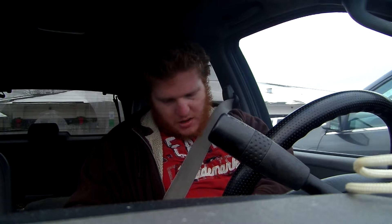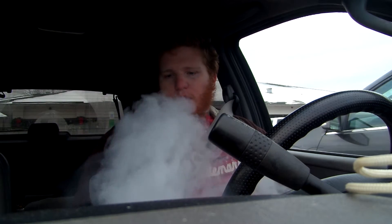I definitely get a nice vapor production out of it, even though it is a 33% VG mix. I've actually been vaping this since November 29th of 2015. I don't get a whole lot of throat hit, but I do get a slight tingle.